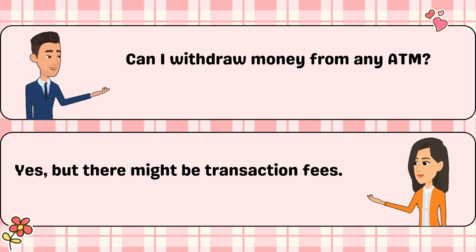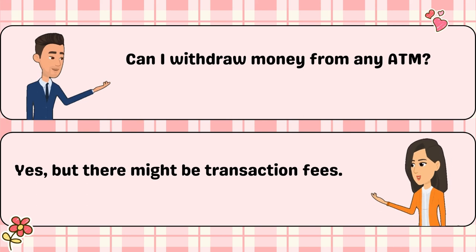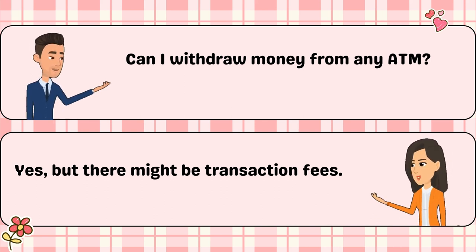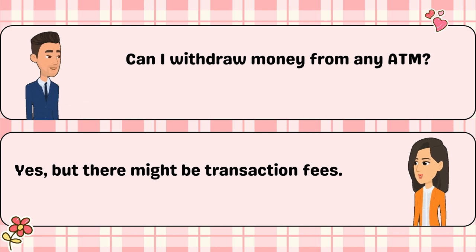Can I withdraw money from any ATM? Yes, but there might be transaction fees.